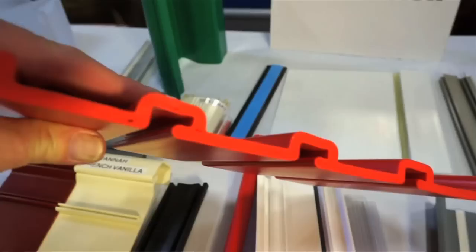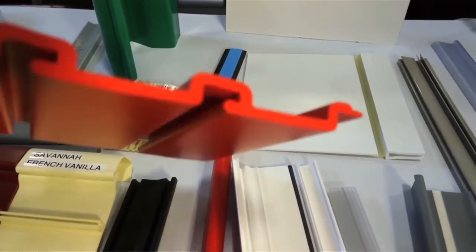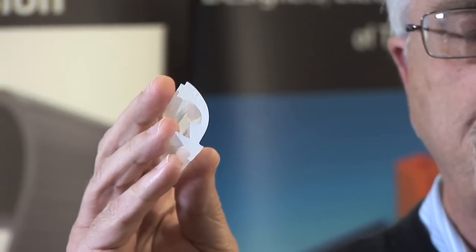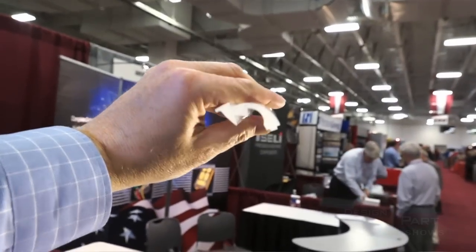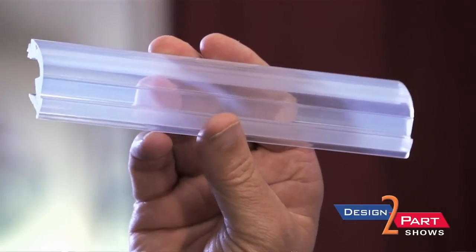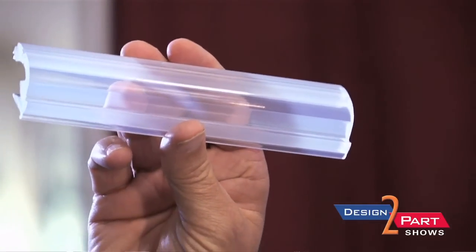Hi, I'm Randy Schneider with Custom Plastics. We're custom extrusion and injection moulders. As you can see on the side of the profile, in extrusion typically you want all the walls to be even because of cooling. In this particular case, the walls are some heavy, some thin, and that's what changes the modulation of the light for the LED.